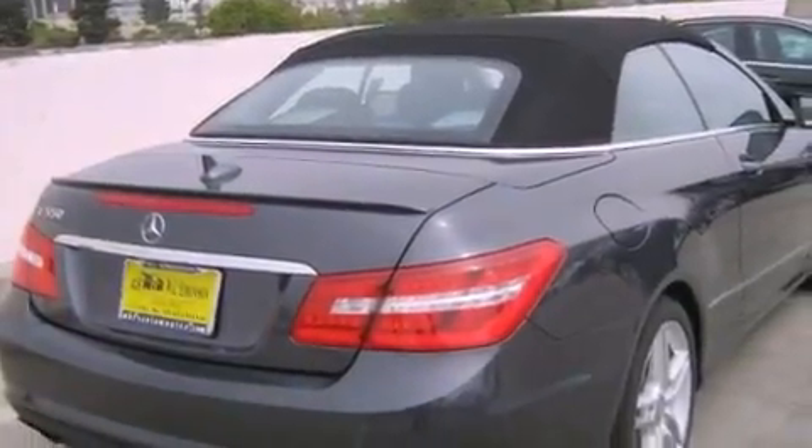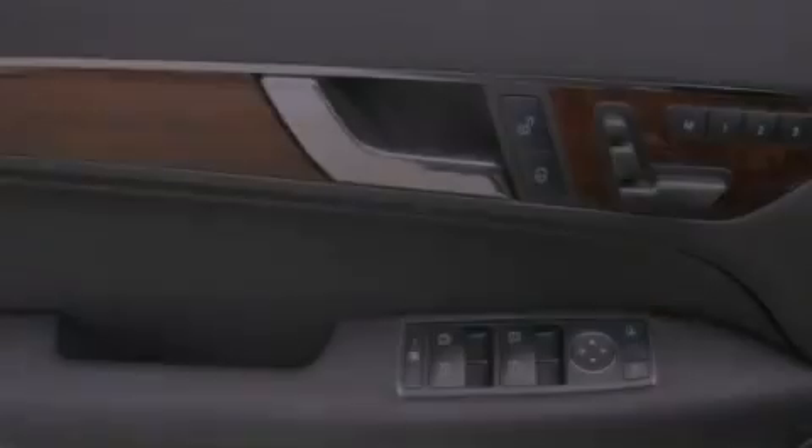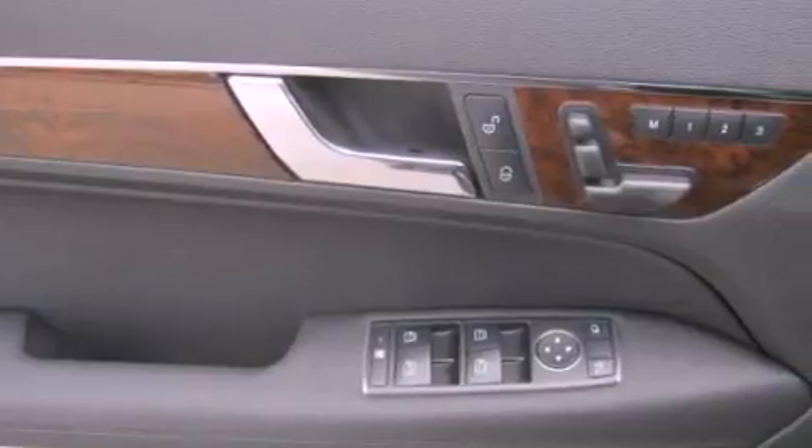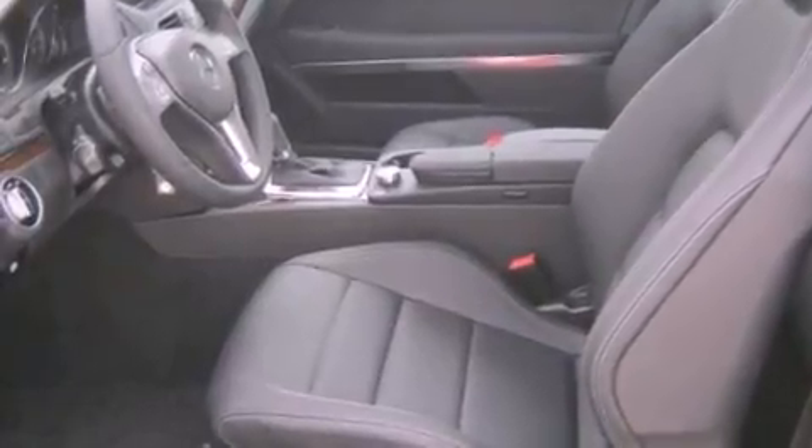Its top features and packages include the Premium One Package, a navigation system, a rearview camera, active ventilated front seats, a Premium Audio System, and XM Satellite Radio. Top-down motoring can be extended into the cooler months with the Airscarf Neck Level Heating System, which provides warm air on the occupant's neck and shoulders from a vent beneath each headrest.